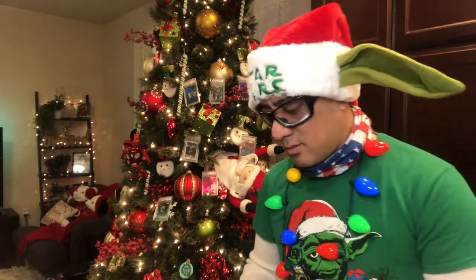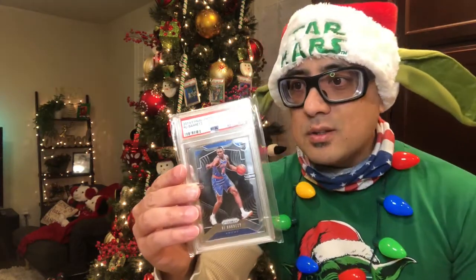I can't wait until the season starts — I think they start on the 22nd or 23rd. My second package is an RJ Barrett PSA 9 patch card. Cool looking card! All right, on to my third package.